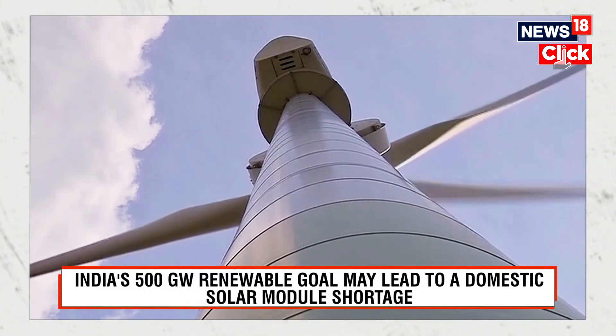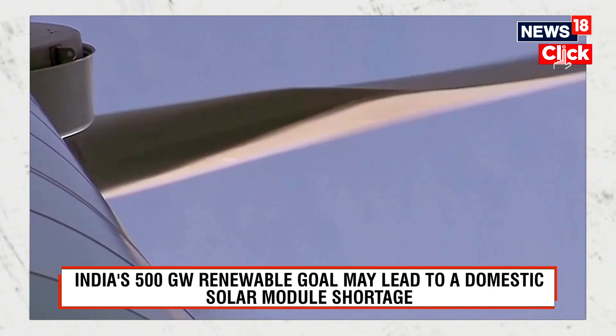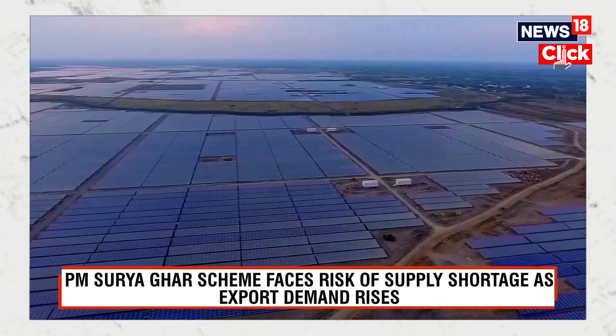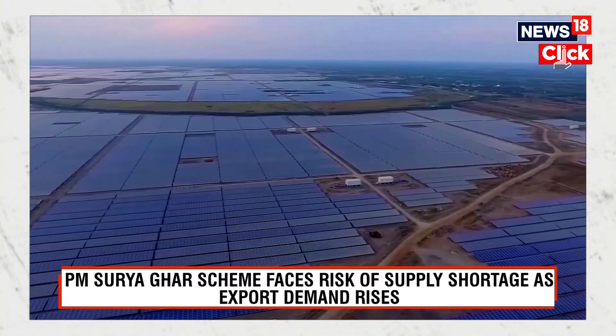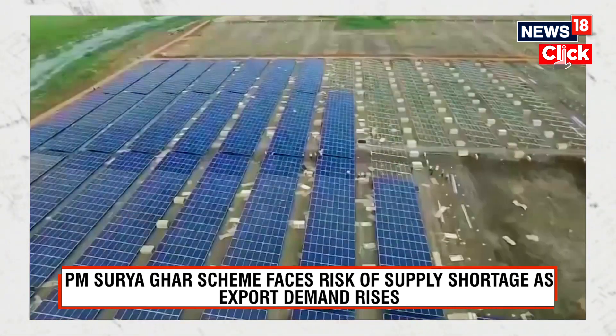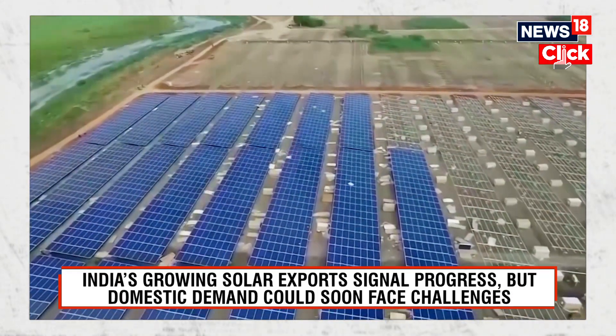ALMM is basically an approved list of models and manufacturers in India that have been certified by the Bureau of Indian Standards. Secondly, other countries are also considering India as a viable option for their China-plus-one strategy. The US is also very keen to gradually phase out Chinese imports, and India intends to emerge as a viable alternative.